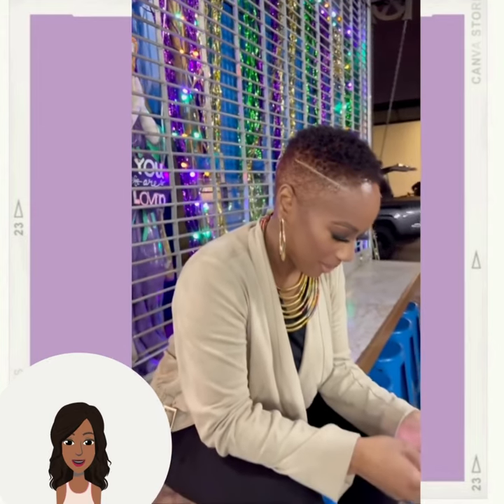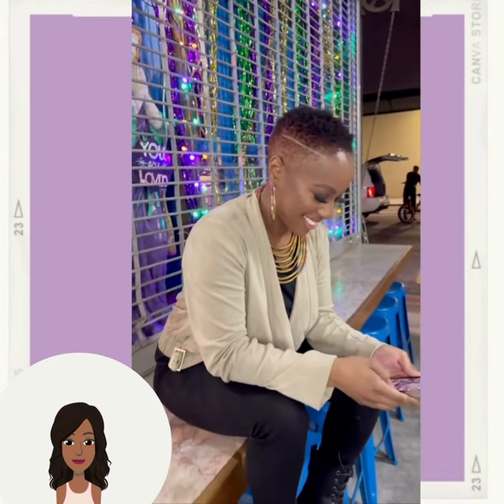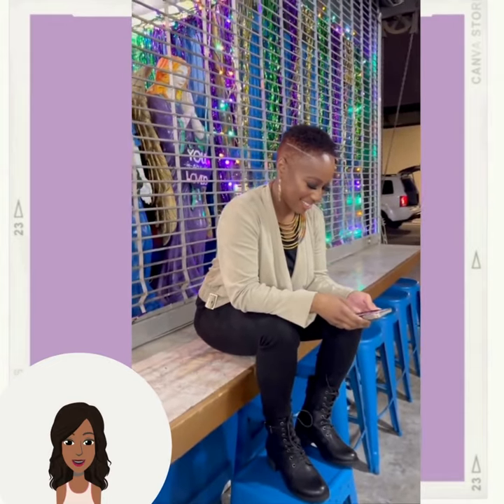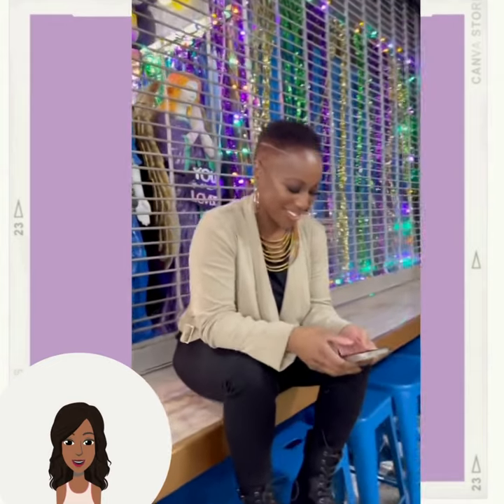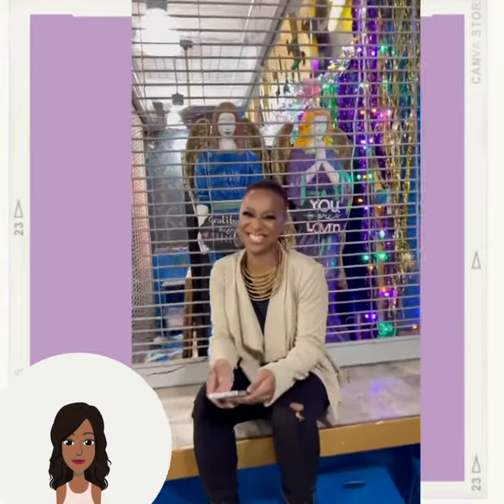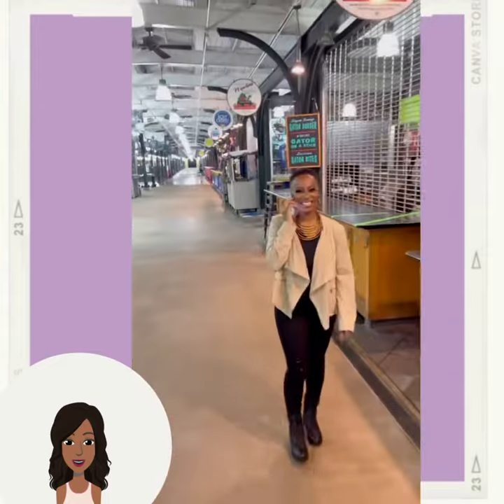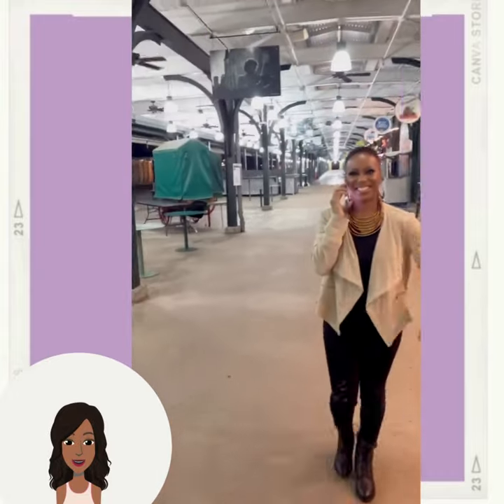Looks like we got another faded cut. I think she dyed her hair like a burgundy — it's really kind of hard to tell with the lighting. Oh, her makeup looks gorgeous too. Loving the smoky eye. So pretty.